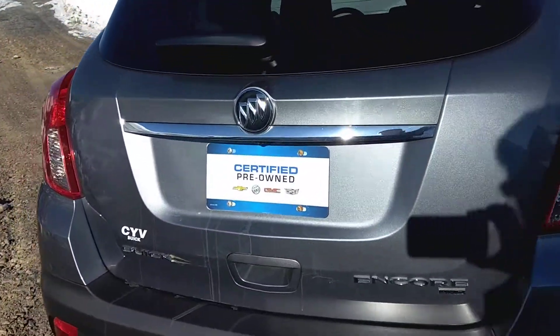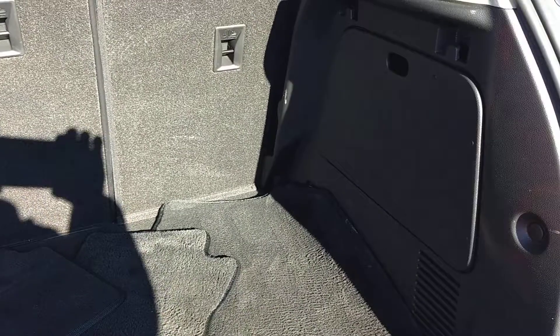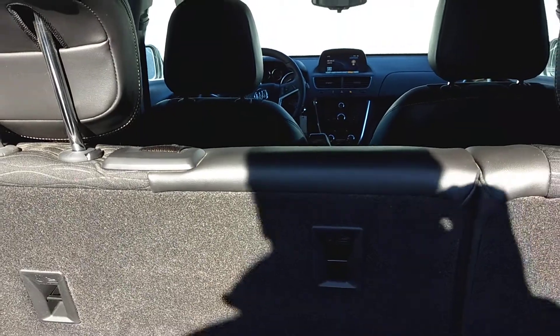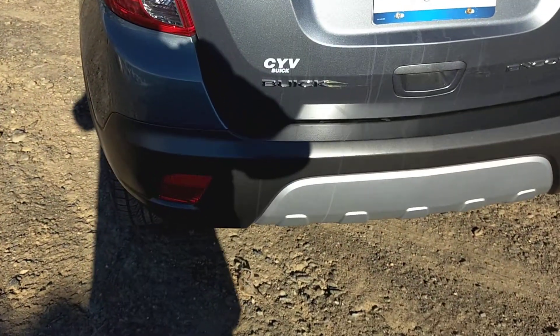Come right around to the back and look inside. Nice size storage area here in the back. These seats do fold ahead to give you a little bit more room if needed. You also have a backup camera.